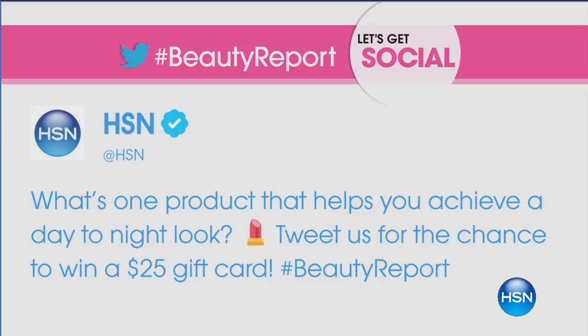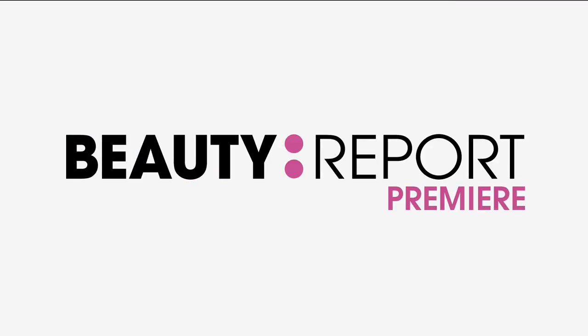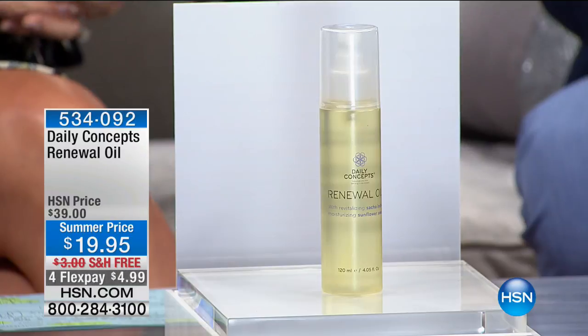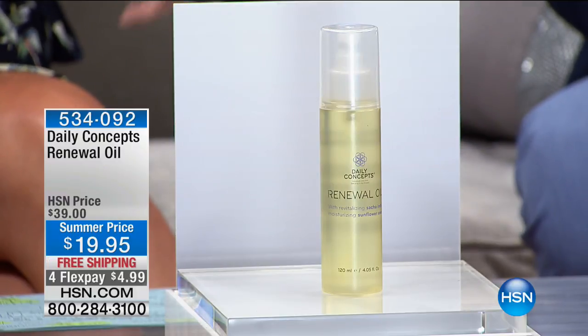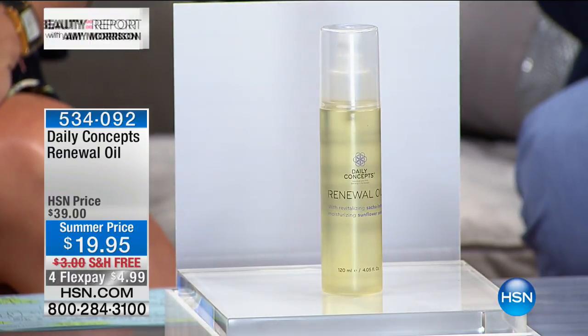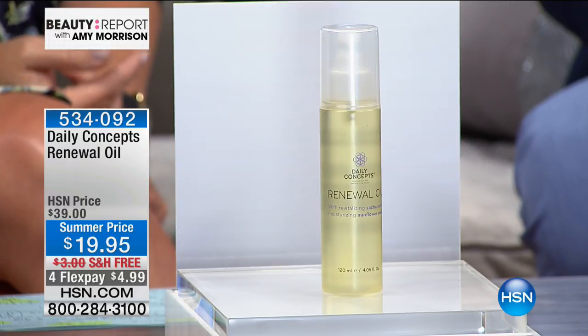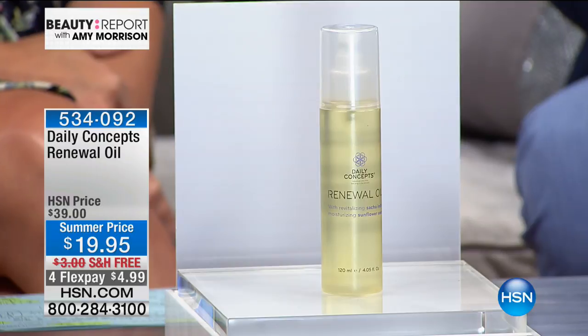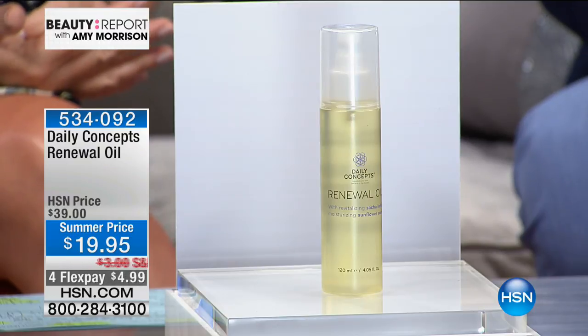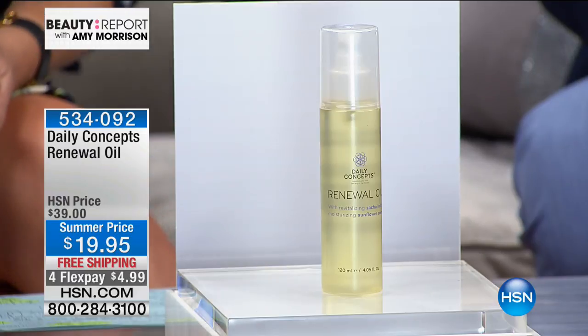We're kicking everything off with a huge premiere. We love it when Emilio Smacke joins us — after two years, I finally got the name right! We're always thrilled when Emilio is here because he's the creator, owner, and manufacturer of Daily Concepts. As we move into the summertime, we want to hydrate our bodies properly. When we first launched the Renewal Oil it was half the size at about $40, but our HSN customers went crazy over it, so we doubled it and gave you 50% off — it's only today, for $4.99.